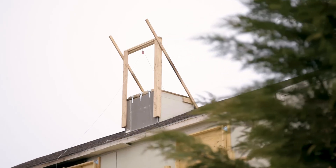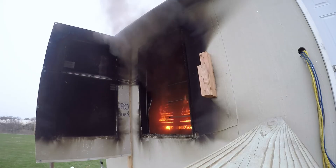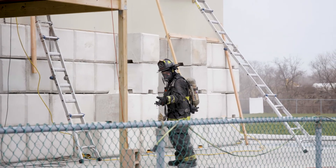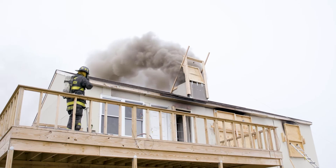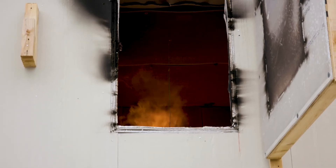Both of these configurations will be tested utilizing different ventilation setups with regards to horizontal, vertical, and positive pressure. We want to take a look at what happens if you vent near the fire versus venting remote from the fire and see if we get the same tactical considerations that you would find from modern furnishings. The research findings from this part of the study hope to guide live fire training in a way that provides the most realistic yet safe conditions as possible.